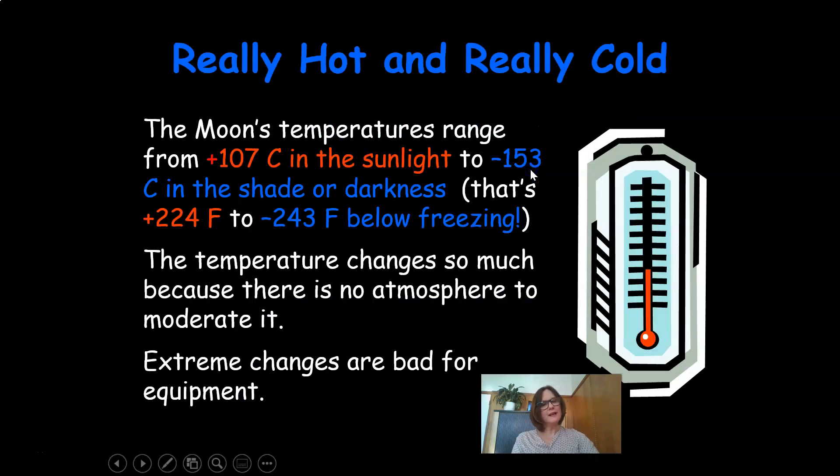It's really hot and really cold on the moon as well. The moon's temperature range is from about 107 degrees Celsius in the sunlight to minus 153 degrees in the shade or darkness — that's about 224 degrees Fahrenheit to minus 243 degrees Fahrenheit below freezing. The temperature changes so much because there is no atmosphere to moderate it.